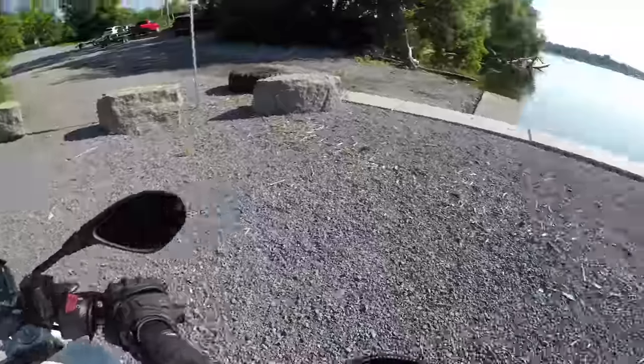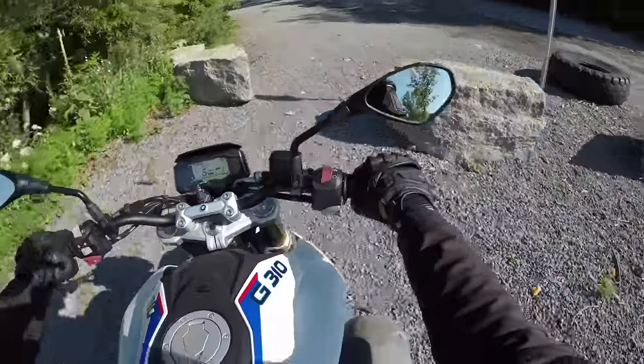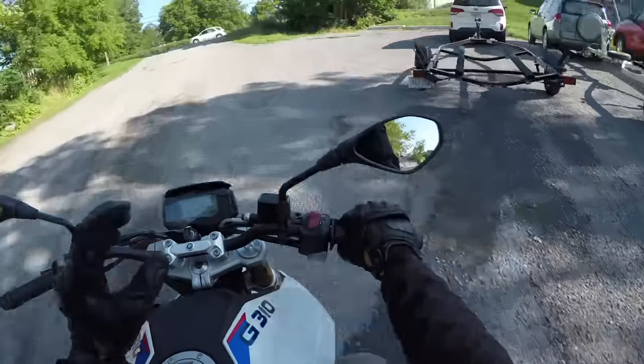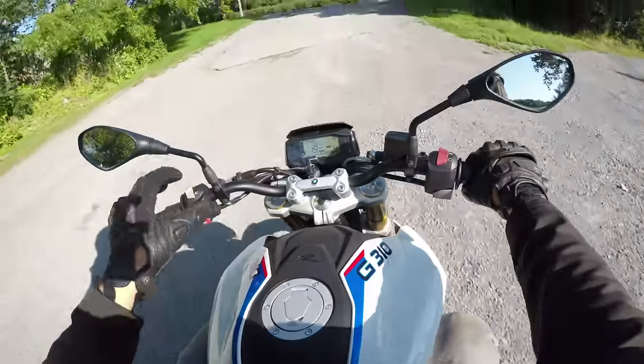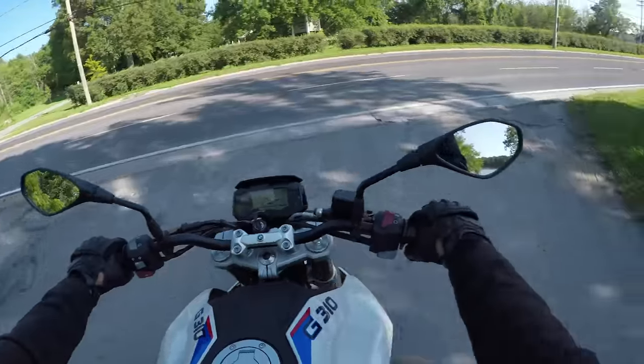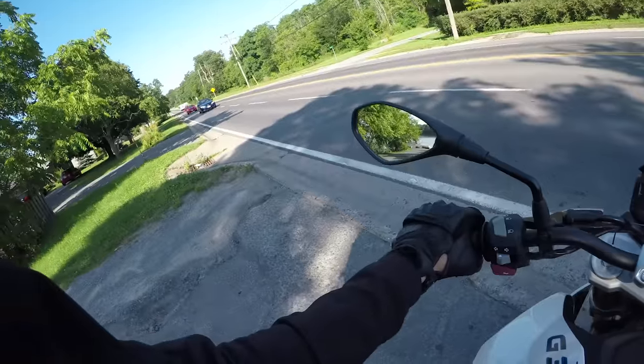You didn't just stall in front of everyone, did you? No. I've actually never stalled a bike as much as I've stalled this one over the last week. I don't know what it is with the gearing or the torque or whatever, but I've been stalling this thing non-stop.